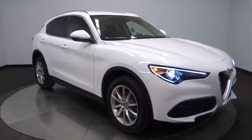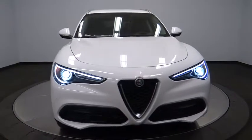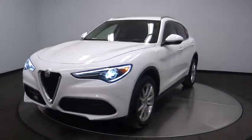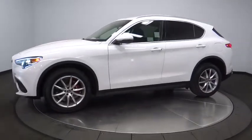2018 Stelvio. The Alfa Romeo Stelvio provides all the handling you would expect in a performance car with all the functionality of an SUV. The Stelvio will deliver a total driving experience that is sure to make you smile.